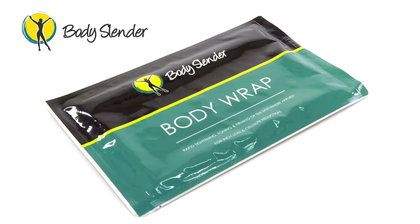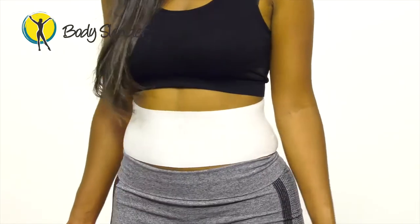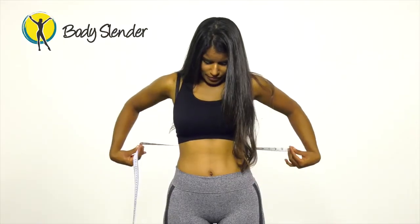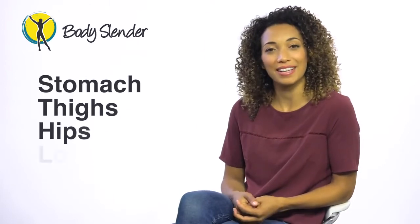Tool number five is our incredible Slender Wrap. The Slender Wrap is a cotton body wrap infused with a natural botanical formula that tightens, firms, tones and detoxes the skin. Using a thermogenic process, its special combination of plant extracts is delivered through the skin and causes a detoxification process, which helps you to lose inches in all the stubborn places, such as the stomach, thighs, hips and love handles.